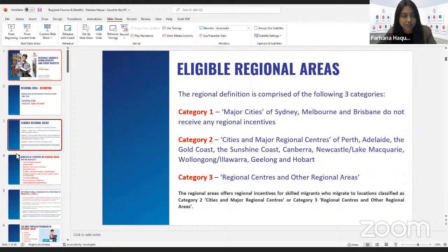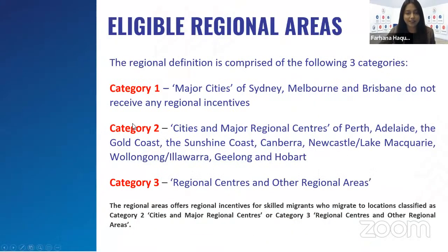Eligible regional areas are categorized into three different categories. Category one is the major cities of Sydney, Melbourne, and Brisbane, which do not receive any regional incentives — if someone is studying there, they don't get any regional benefits. Category two includes cities and major regional centers of Perth, Adelaide, Gold Coast, Sunshine Coast, Canberra, Newcastle, Lake Macquarie, Wollongong, Illawarra, Geelong, and Hobart — studying here will definitely get you regional benefits. Category three covers regional centers and other regional areas.